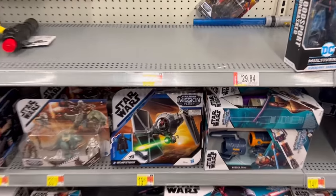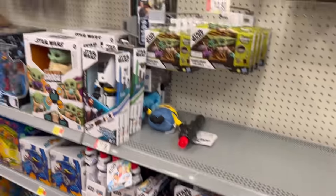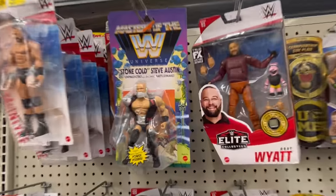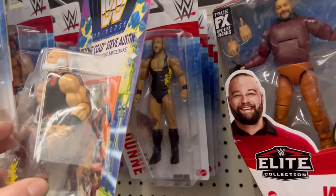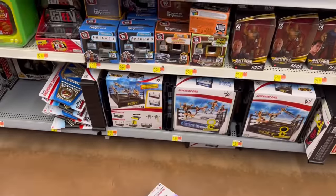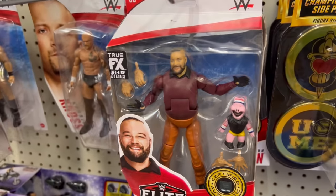I like that Mission Fleet TIE Fighter — we might end up grabbing that at some point. Nothing I really want to pick up there. Wrestling Land's pretty dead. There's a Stone Cold Steve Austin, Masters of the Universe hanging up. That's cool. I do like that WWE MOTU a lot — as I murder the entire toy shelf.